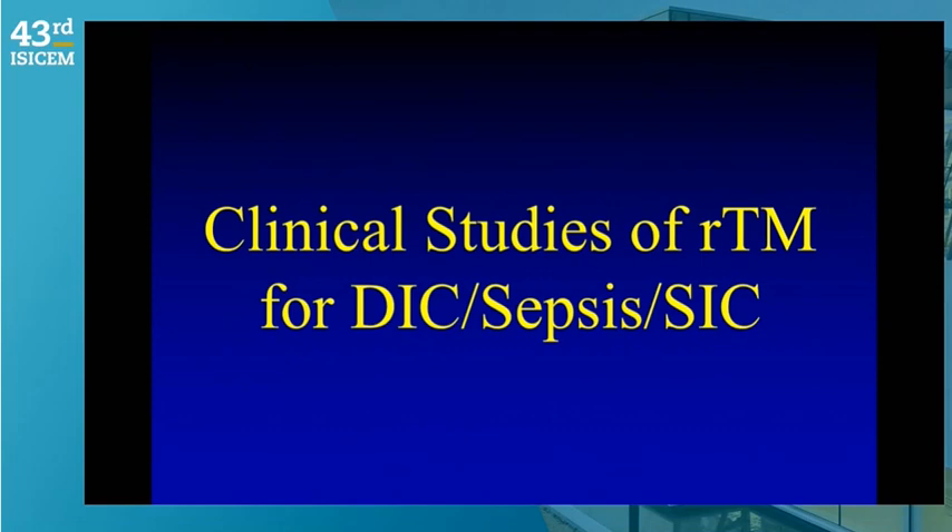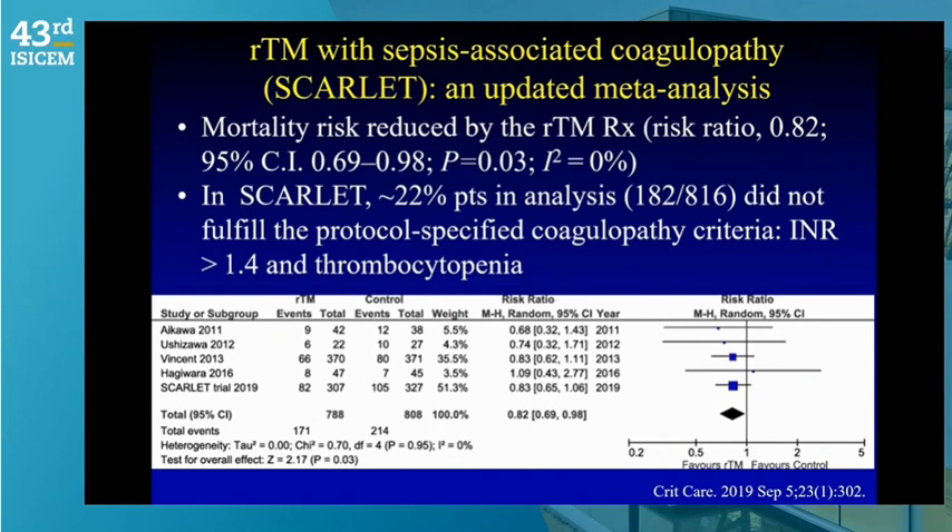More recently, the recombinant thrombomodulin SCARLET study also did not show an improvement in overall survival. However, 22% of enrolled patients did not fulfill specific criteria — elevated INR, thrombocytopenia, and a positive SIC score. A reanalysis of the targeted coagulopathic population did show an improvement in survival, reinforcing the importance of properly selecting coagulopathic patients for anticoagulant trials.